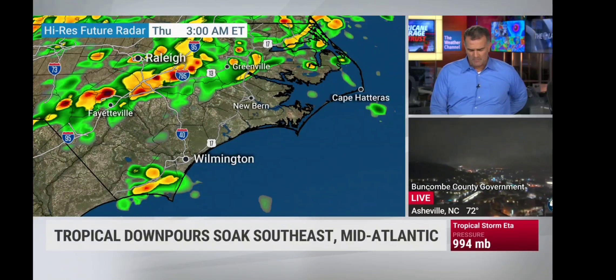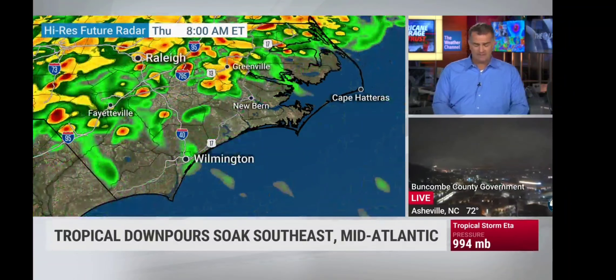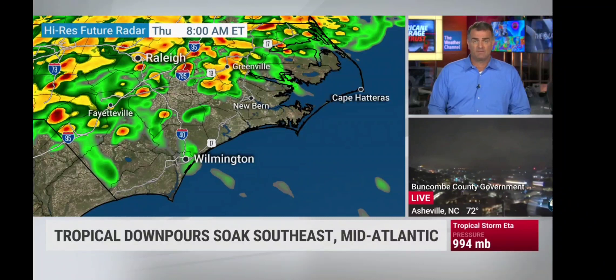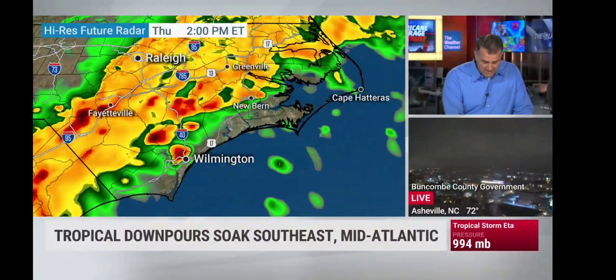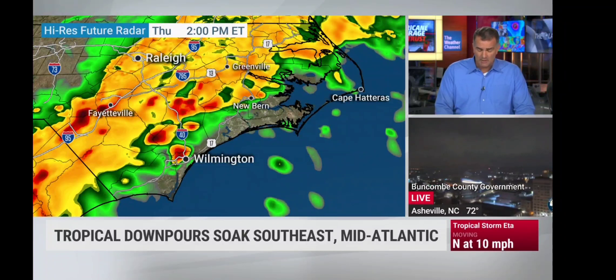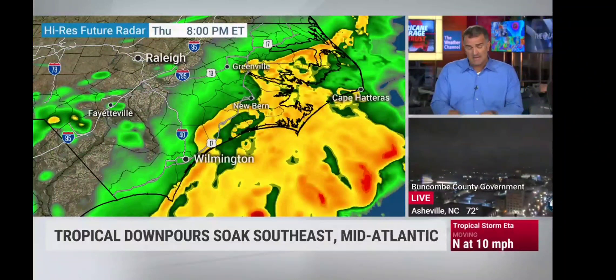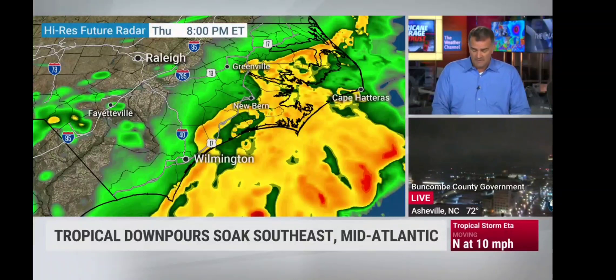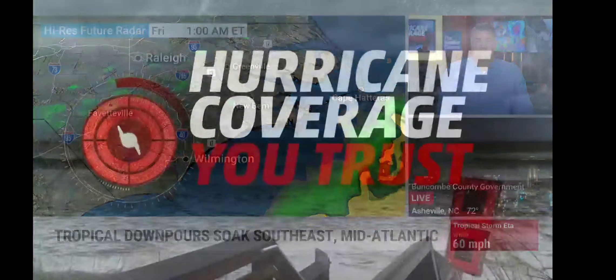Lighter green areas are where some of the heavier rain may fall. Watch as we get into Raleigh and points east — east of I-95 — filling in again with heavier rainfall and thunderstorms. Heavy rain causing flash flooding through midday. As we watch the center of Ada get closer and further north, pulling in more moisture, that rain becomes a little bit heavier in the eastern part of North Carolina. Some totals exceeding six inches in some spots.